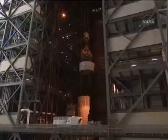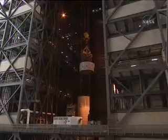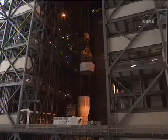That's an interstage section. It looks like there's a lot of things on it, but those are simulated protuberances, which will actually have systems on them in Ares I — but for this test, we simulate those.